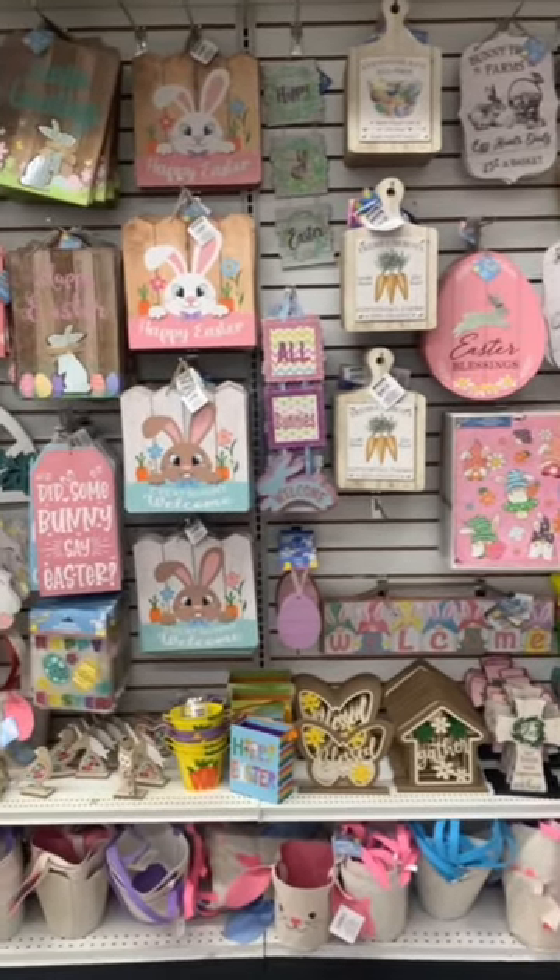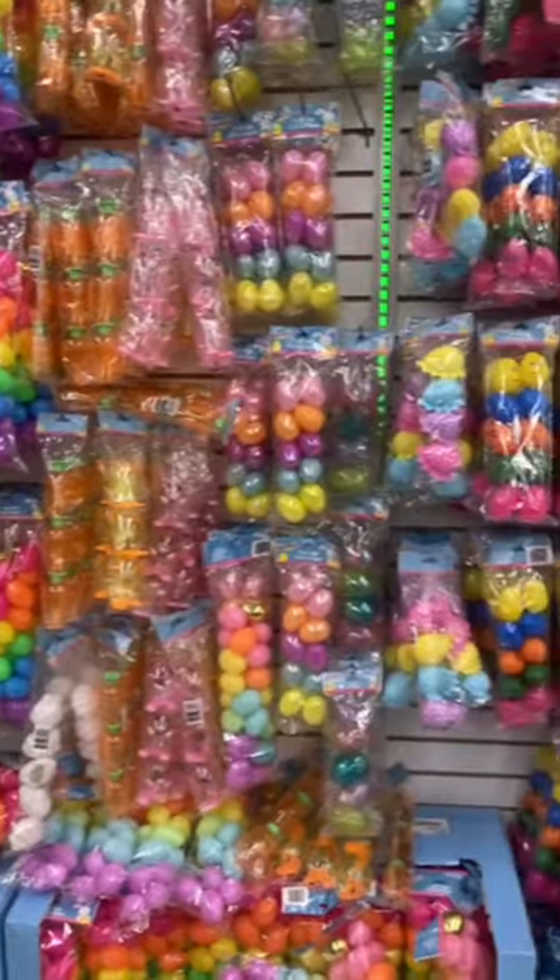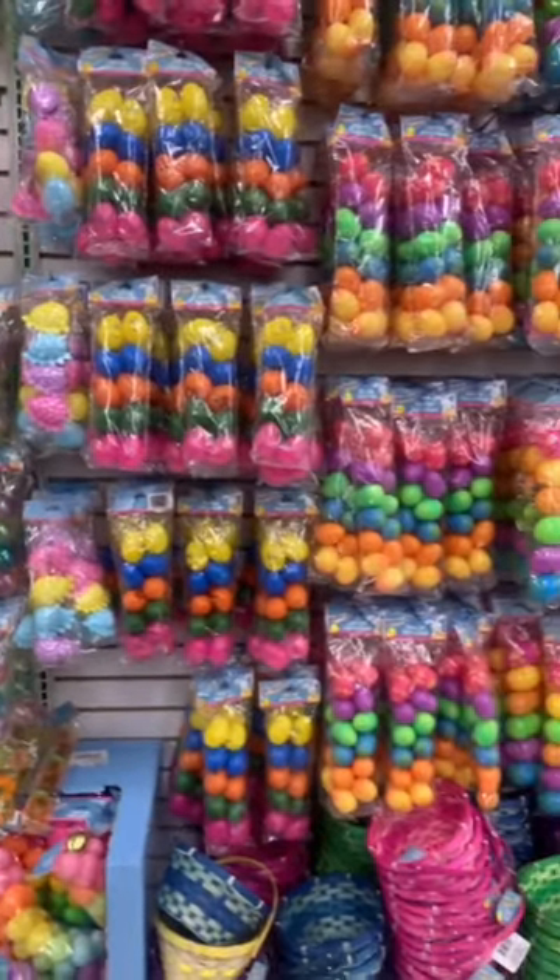Just in Dollar Tree, checking out what's new and exciting today. Lots of Easter still left — it's crazy. I can't believe how much is left. It's not moving this year.